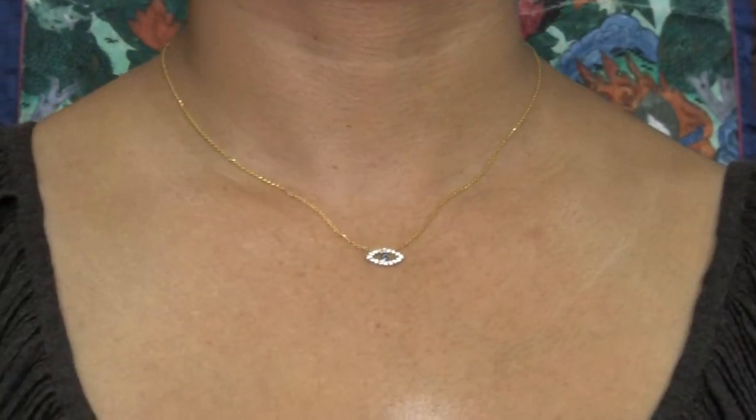Hi everyone, this is Donna D'Cruz from Rasa Living and Open Sky. Really excited as always to share our beautiful gifts with you, looking for treasures from all the travels that we do. This is actually from Turkey and it's an evil eye.